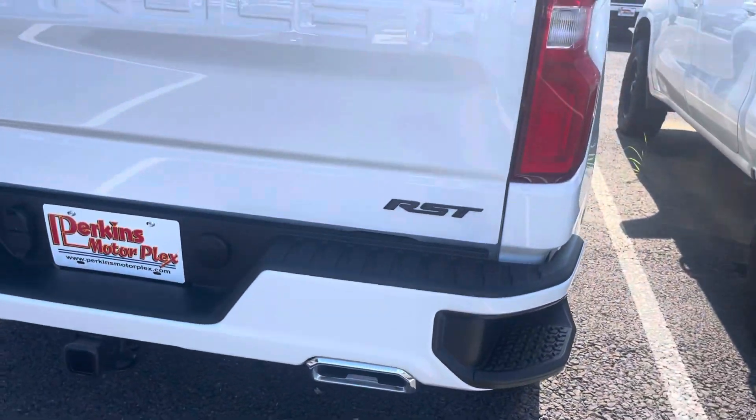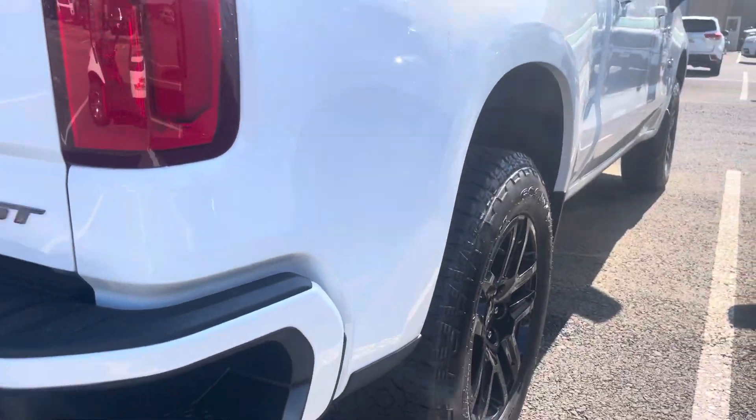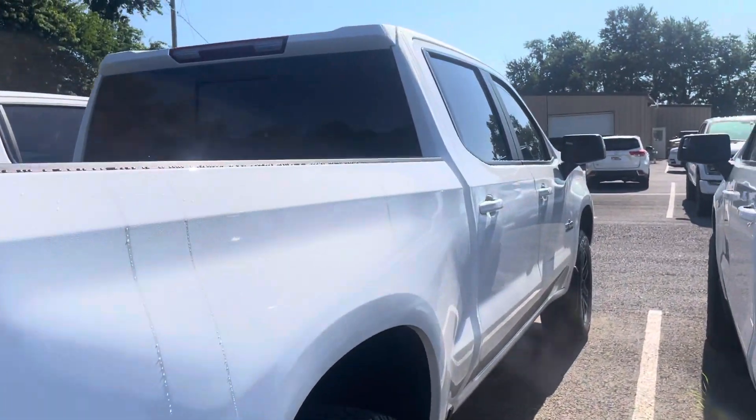Really nothing to point out at all — super nice, super clean. The tailgate there so you can see. Spray-in bed liner. Back sliding glass on this truck, of course. And spinning around to the passenger side — same thing, nothing to point out at all.